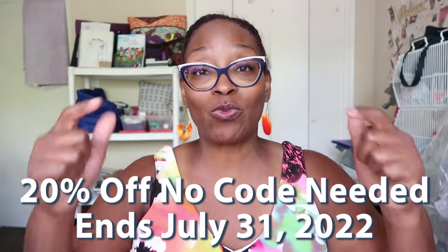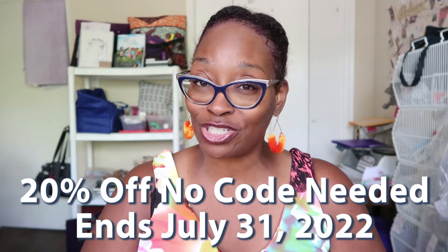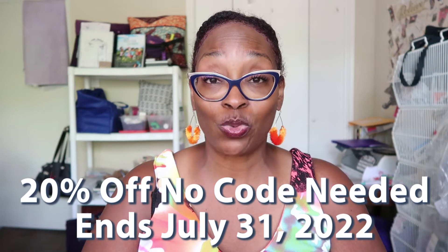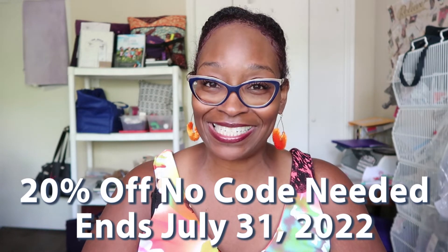If you've been following along during the month of July, you know we have been running a sale on the website, thefabricboutique.com — I will leave a link in the description box. Everything on the website is 20% off. You do not need a discount code at checkout; the 20% off will be applied to your total.